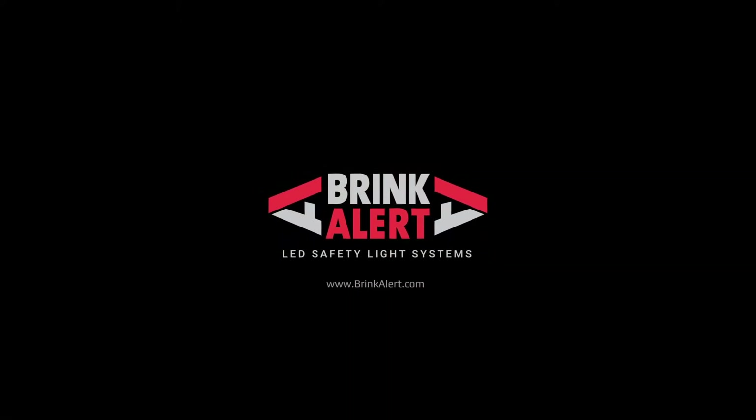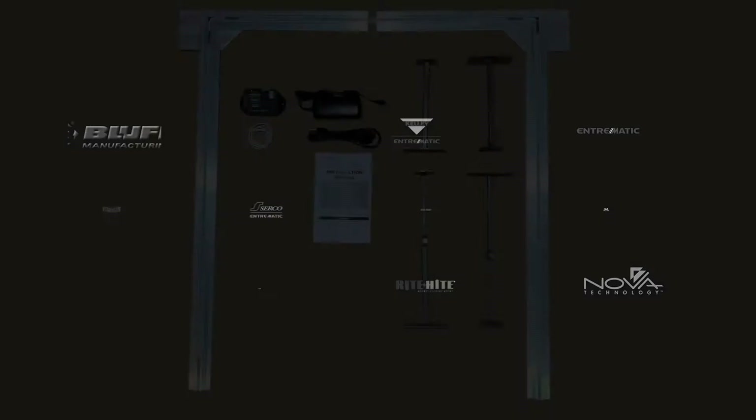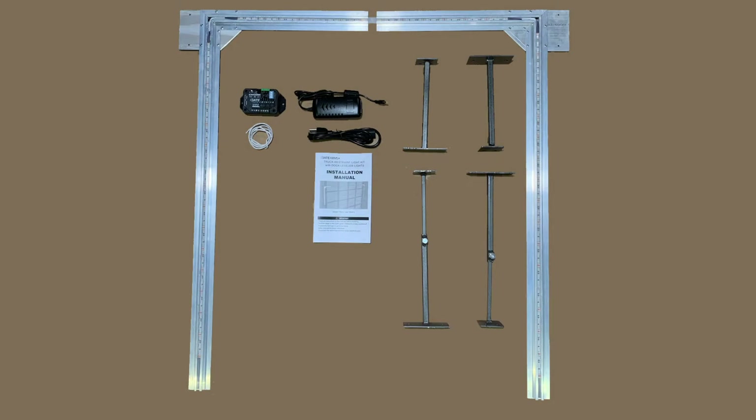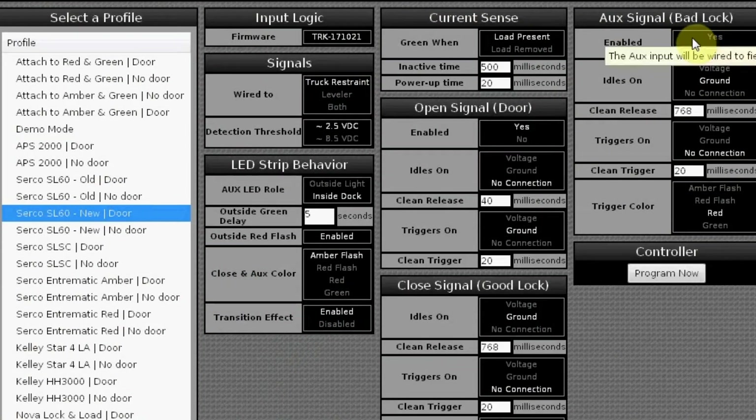The Brink Alert LED safety light systems are compatible with all common restraints and dock levelers, old or new. They include all parts that a professional installer will need for the installation. Our patented LED controller is the brain of the system. It can be quickly programmed by the installer using a computer or jumper wire.